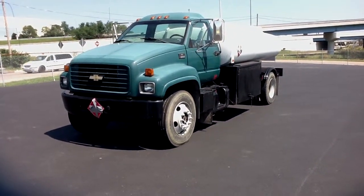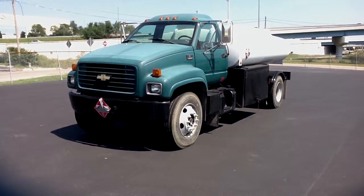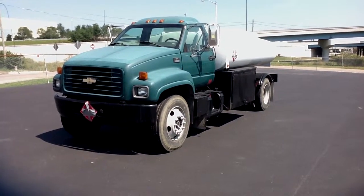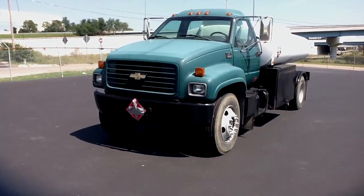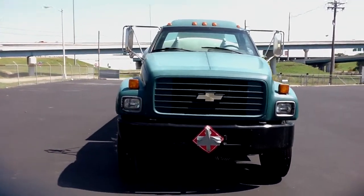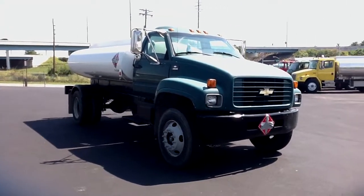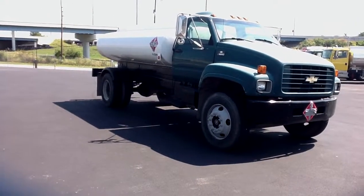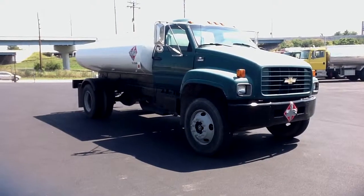This is a 1999 Chevrolet Kodiak C6500, stock number 995217.